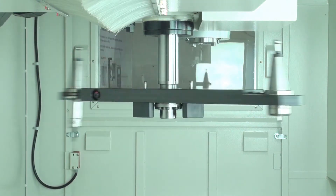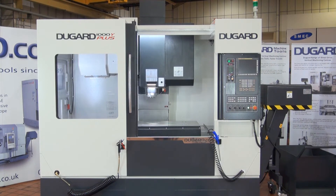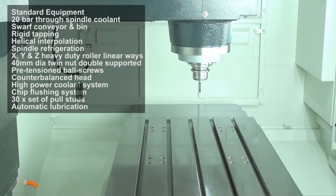It has a table size of 1200mm by 610mm and table loading of 600kg. Rapids are 36m per minute in X and Y, and 30m per minute in Z.